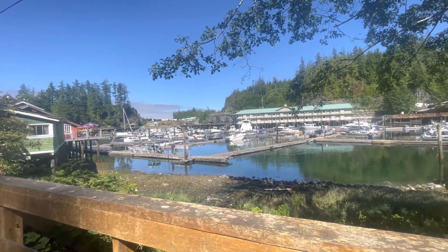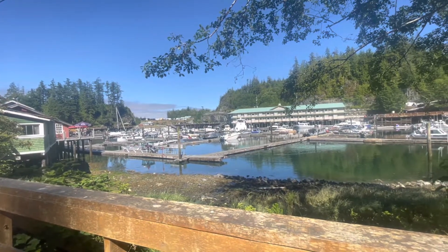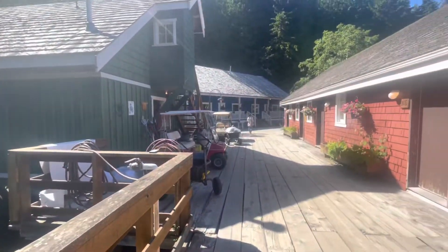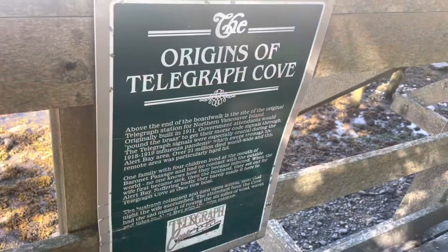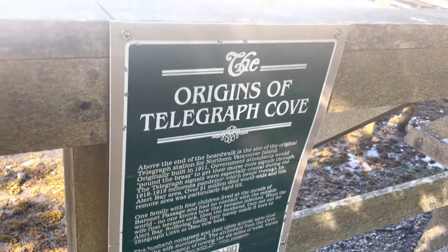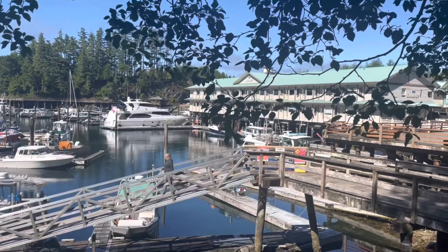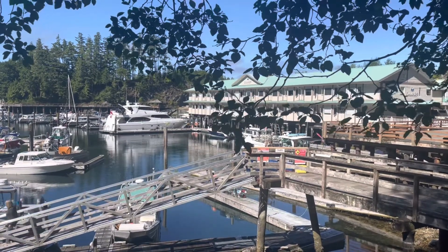As you peer out, you see boats and the life of modern civilization now, but the origin of Telegraph Cove is kind of amazing to me. It started in 1911. Here you can see a sign, and you peer out and kind of get an image in your head. It says above the end of the boardwalk is the site of the original telegraph station of northern Vancouver Island, originally built in 1911.